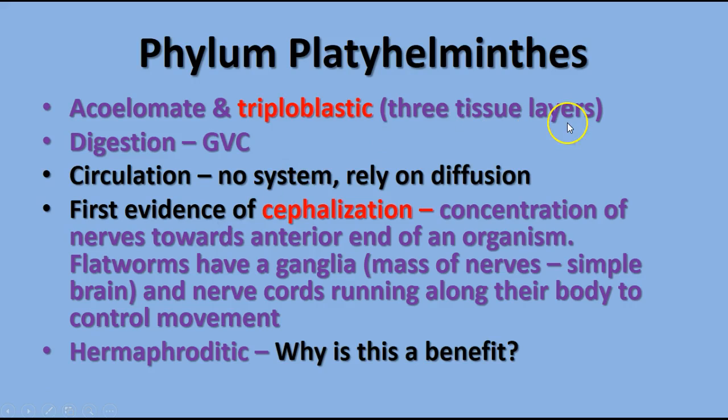The platyhelminthes are acoelomates, meaning they do not have a body cavity, and they're triploblastic. We now have an animal that has all three tissue layers: the mesoderm, ectoderm, and endoderm.